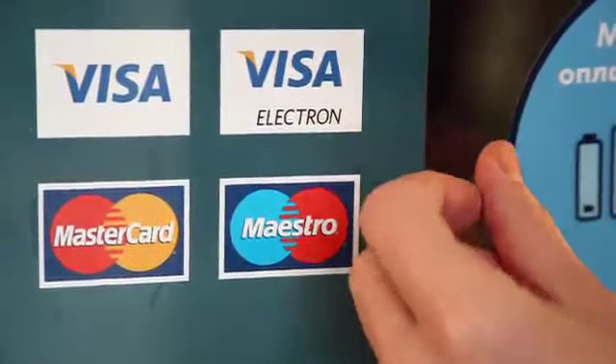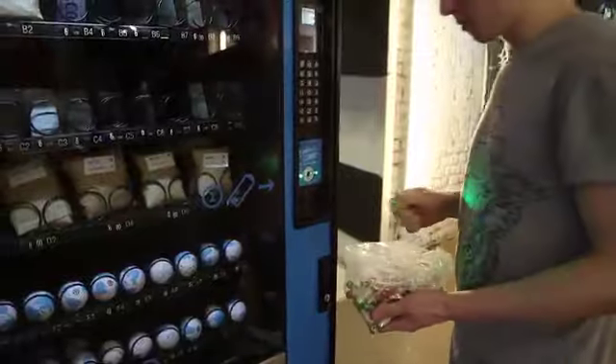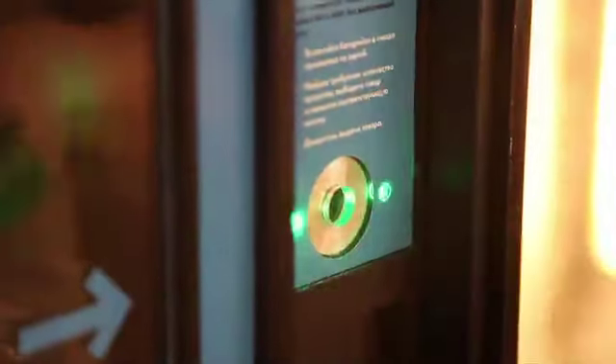To make people aware of such a great deal, the Think Machine was installed in popular places across the city, such as Flakon, the biggest design center in Moscow. It works in a simple way: you can buy items from local community shops by putting the old batteries inside the machine.